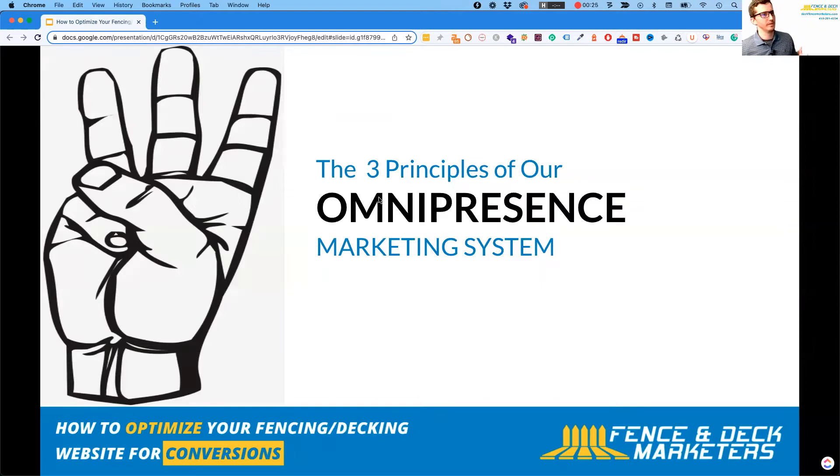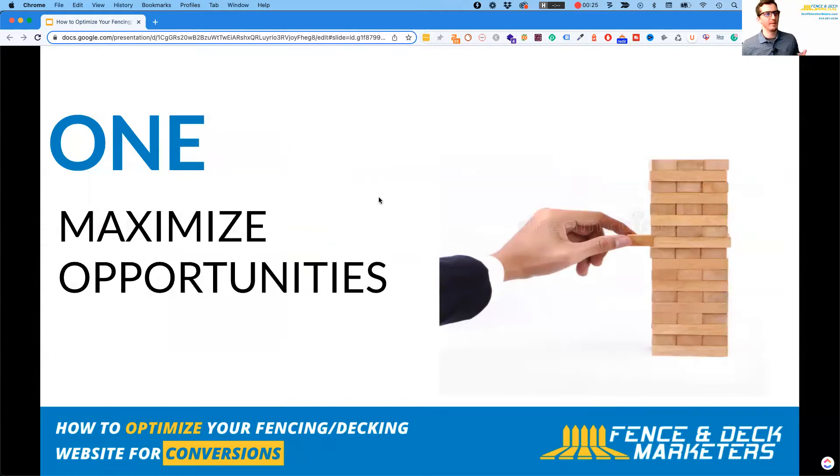I want to talk about the three principles of omnipresence and that marketing system. If you want to be omnipresent, you want to be everywhere — not just one marketing platform, not just Google, but being seen everywhere on social media too. The first principle is to maximize opportunities: make sure a lot of people are finding your business — finding your website, finding you on Google, finding your social media, and reaching out to schedule a call or book an appointment.